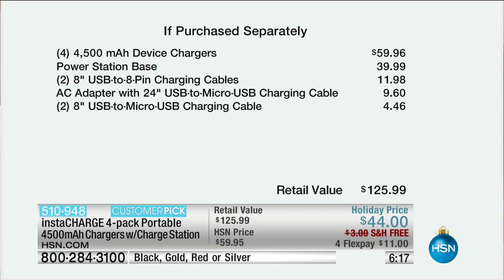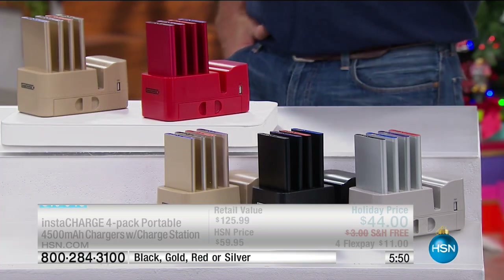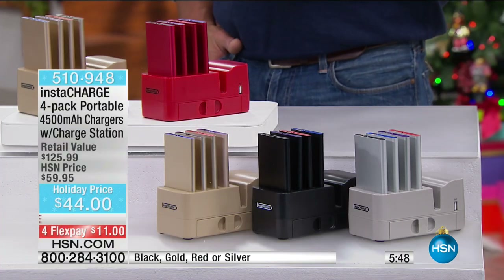Let's look at the value. If you're going to pick these up separately, it's almost $60 just for the chargers. That power station base is another $39. We're giving you all the charging cables, USB to micro USB, and an 8-inch USB to micro USB charging cable. All this comes out to $125. We charged $59.95 but we've gone ahead and brought it back to our Today's Special price of $44. Shipping is free; add 99 cents to guarantee Christmas Eve delivery.